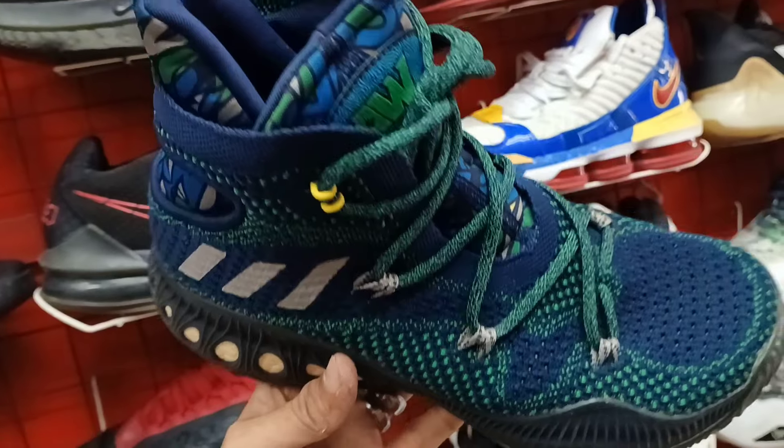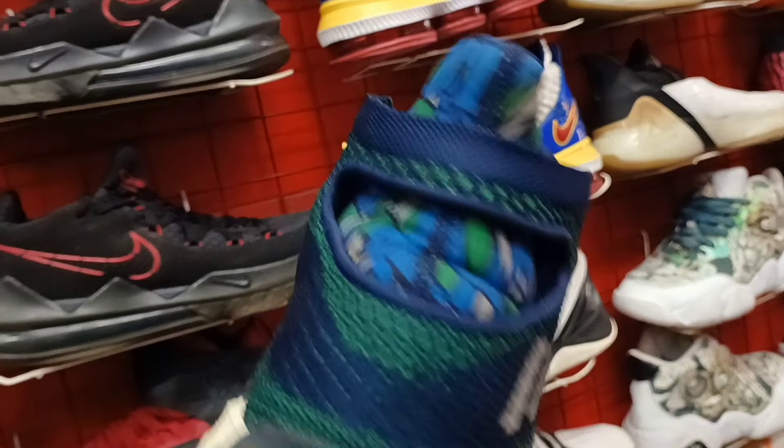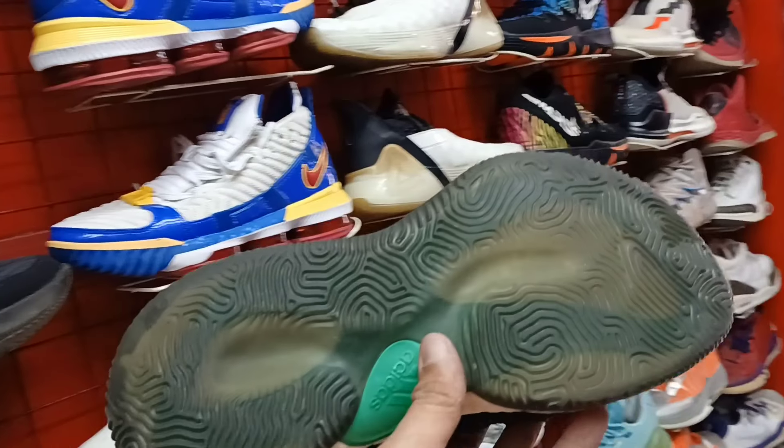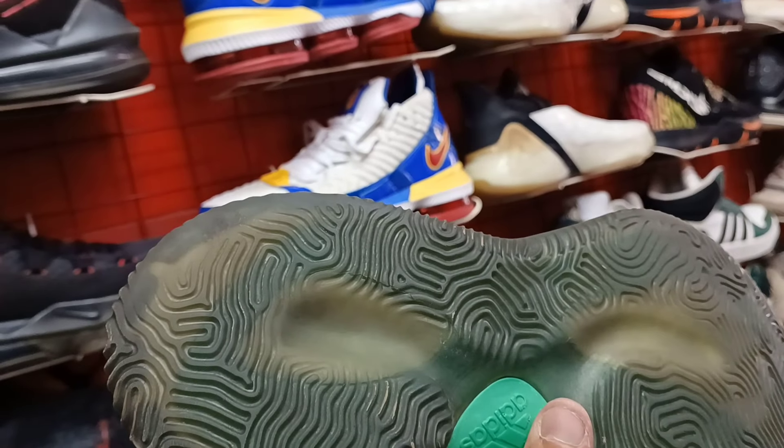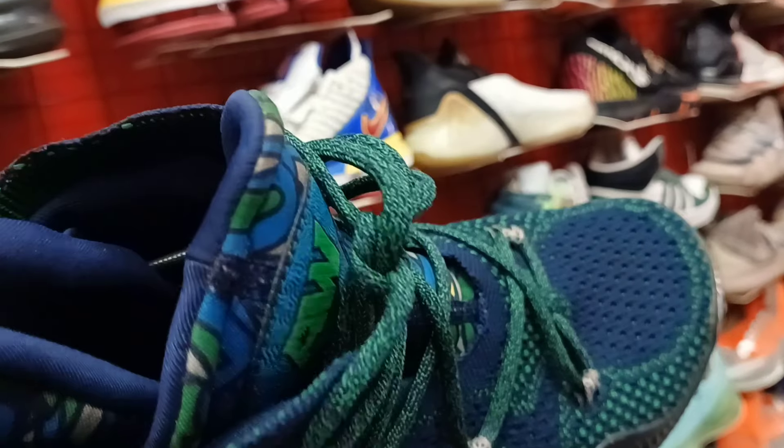Next natin itong Adidas. Mas ganda na yung ito. Solid. Ganda ng colorway nya. Solid pa yung ilalim. Ang price nya 980. 980 lang to. Size 8.5.